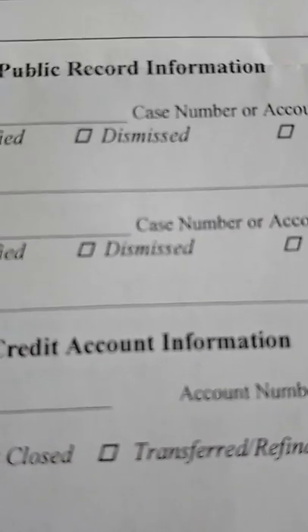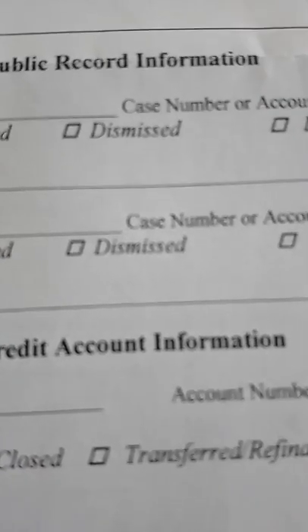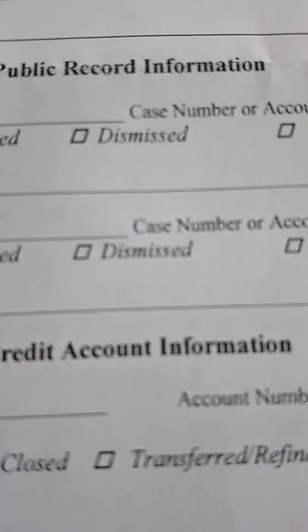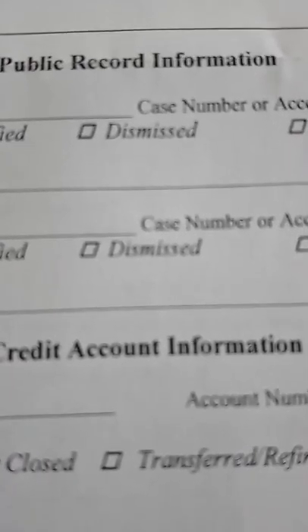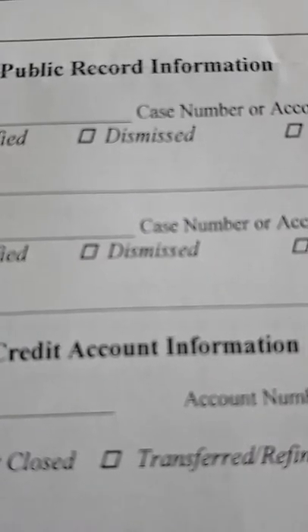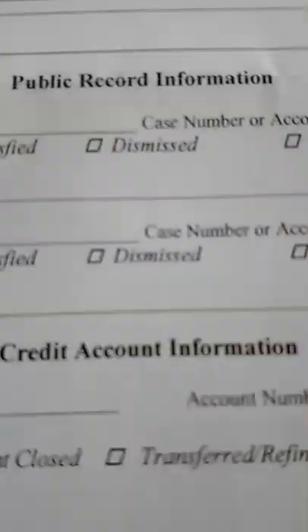One exception: if someone gets a judgment against you — meaning they took you to court to sue you for an unpaid bill — and you didn't pay up, they can go to court to get a judgment. With that judgment they can do things like garnishing your wages, meaning they take a percentage of your earnings through a court order.